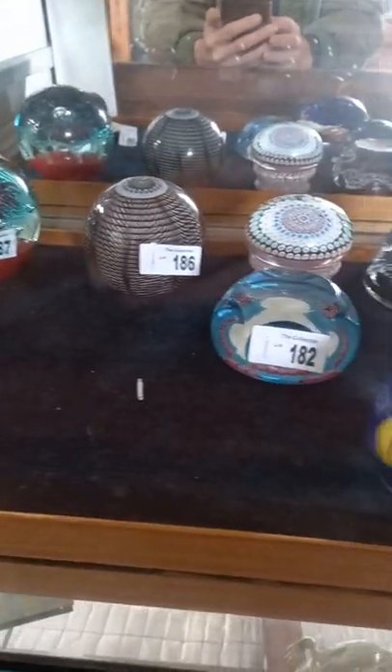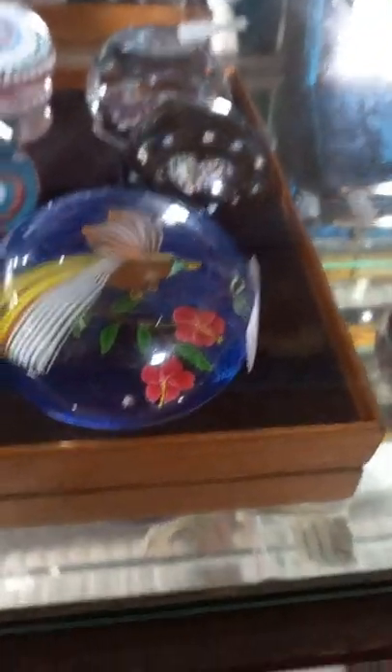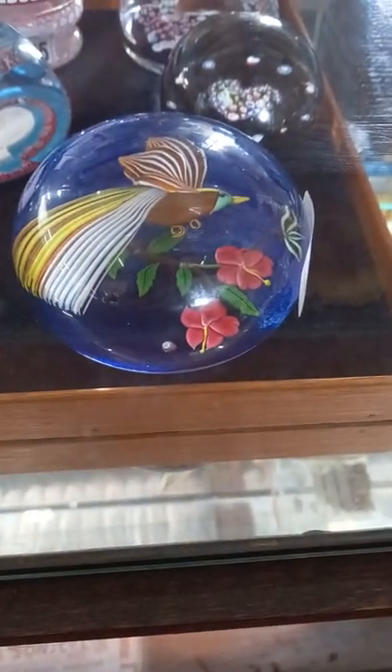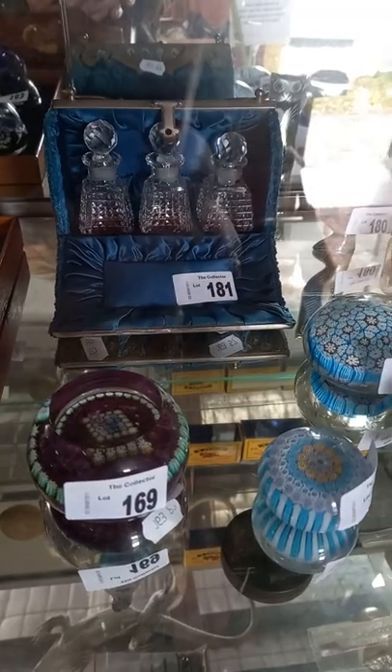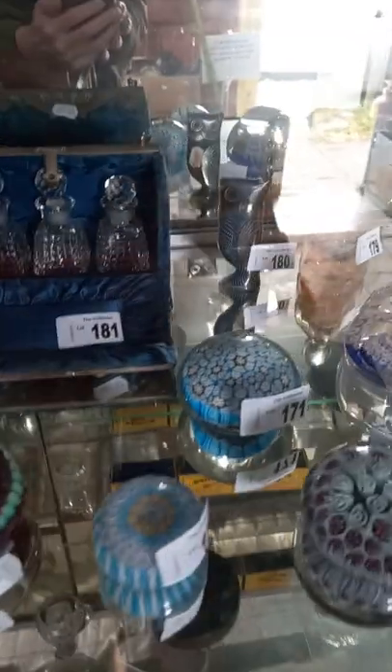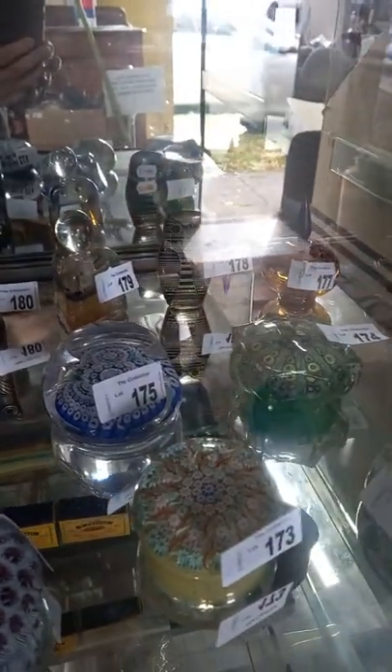Really nice collection of paperweights: White Fries, St. Louis, Caithness, and this Baccarat one in the front. Amazing little perfume bottle set there, it's a Victorian cup crystal fitted little bag. Abraham Palatnik perspex owls, and Richard Clemens perfume bottles over the back.